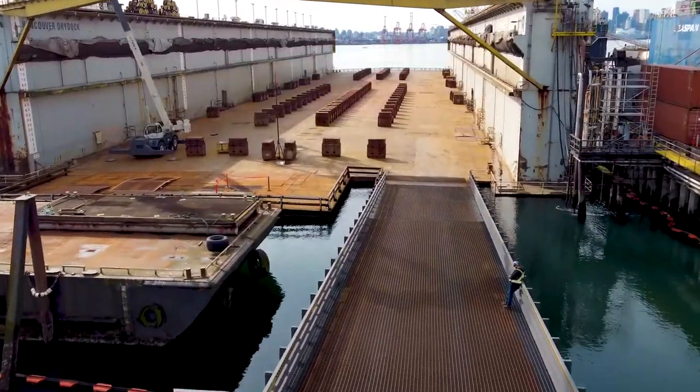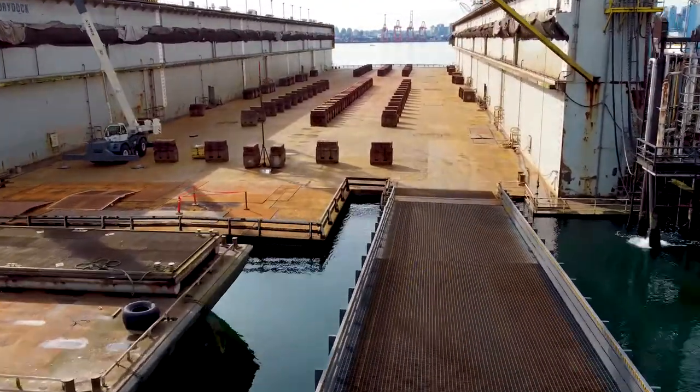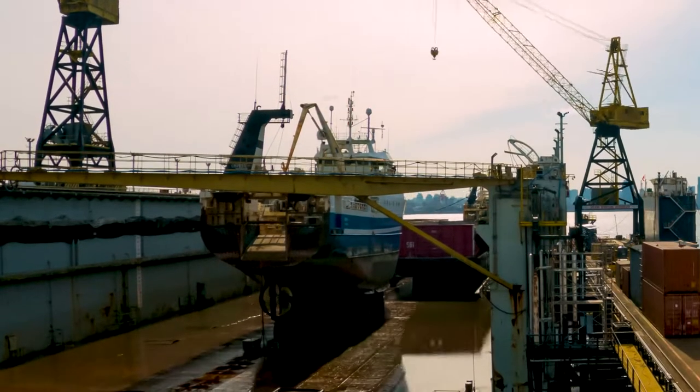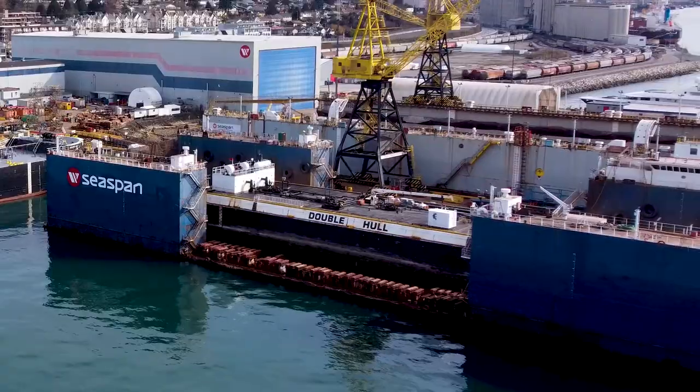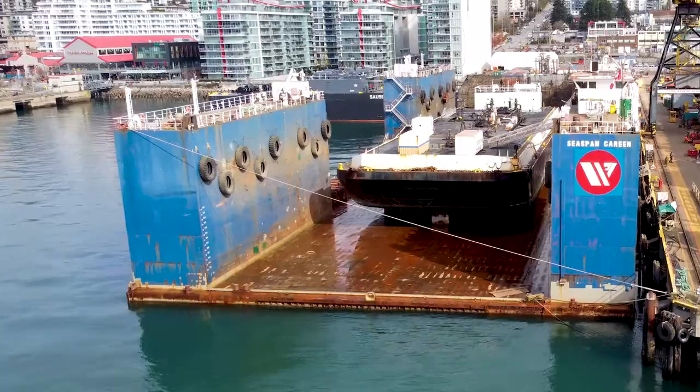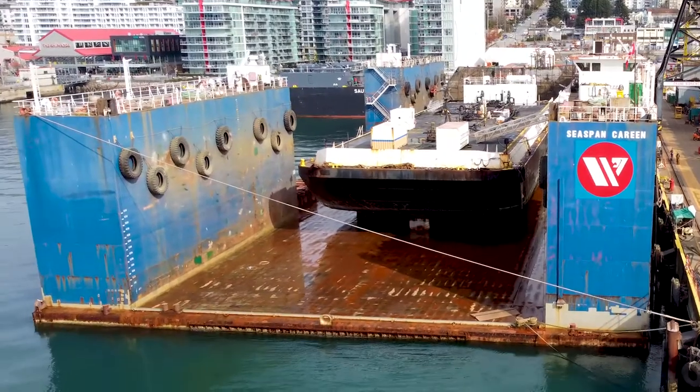The Panamax Dock, the grey one that we can see, is a little over 200 meters long and can lift a vessel of up to 30,000 tons. The Corrine, the blue dock that you can see, is a little shorter at 140 meters long and can also lift 30,000 tons.